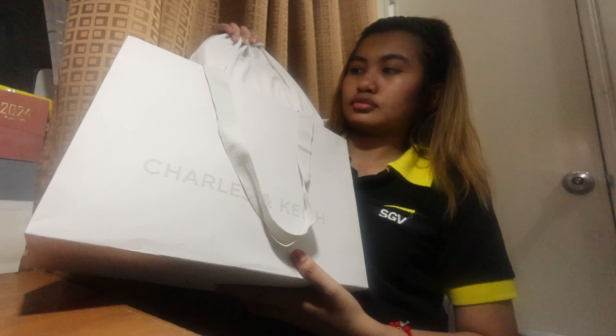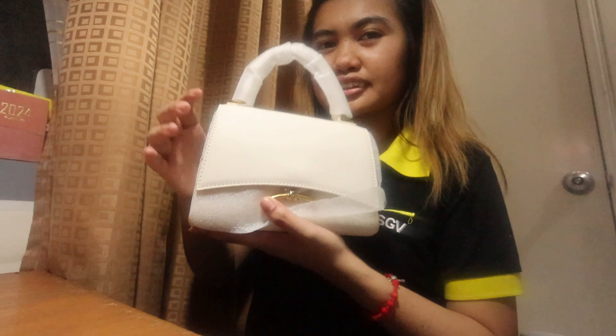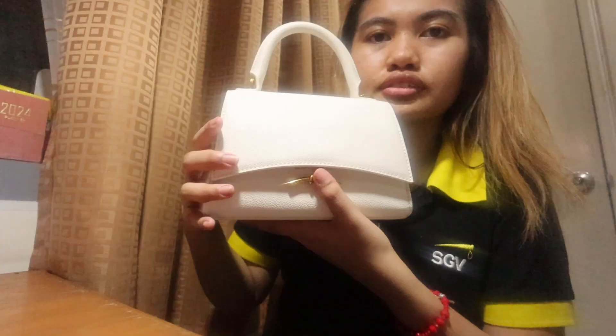This one — it's her purse and keep. There you go. Ito na yung bag. Open na natin. A small white classy bag. Ito siya. It's really small.